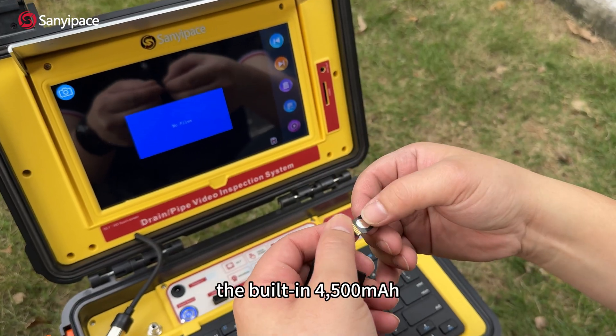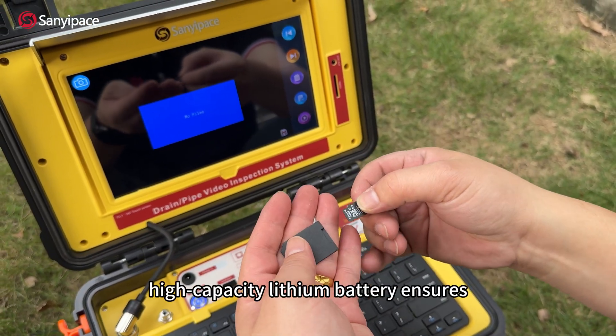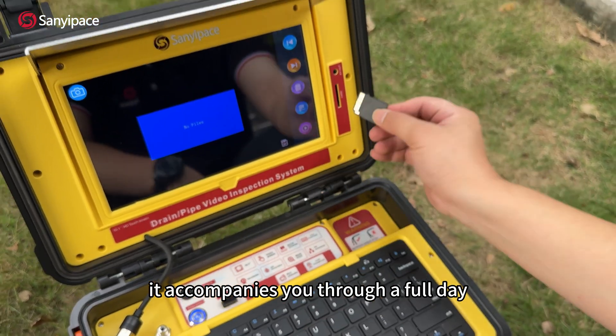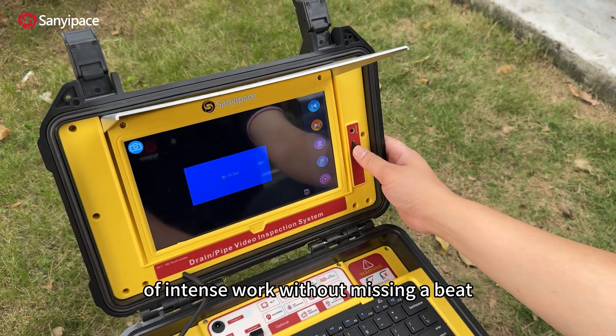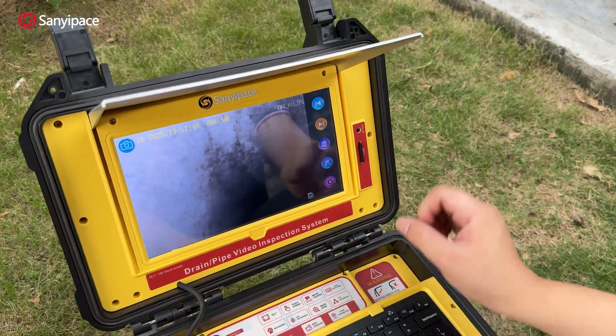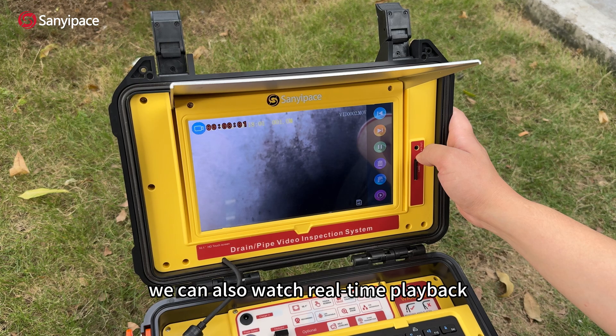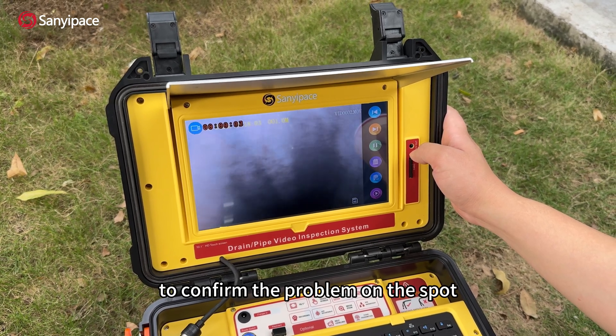The built-in 4500mAh high-capacity lithium battery accompanies you through a full day of intense work without missing a beat. You can also watch real-time playback to confirm the problem on the spot.